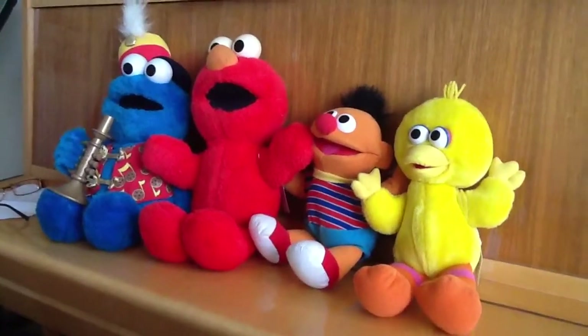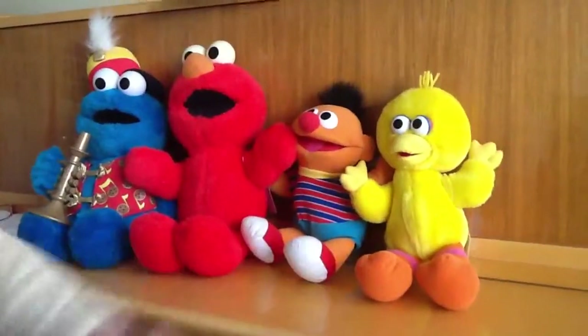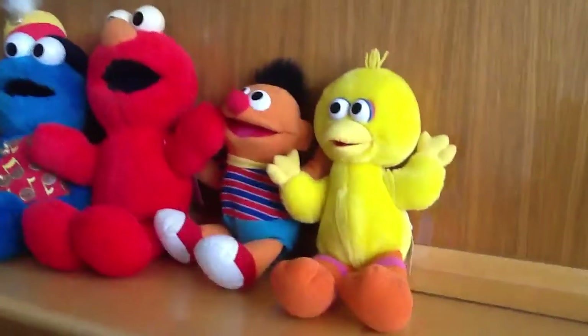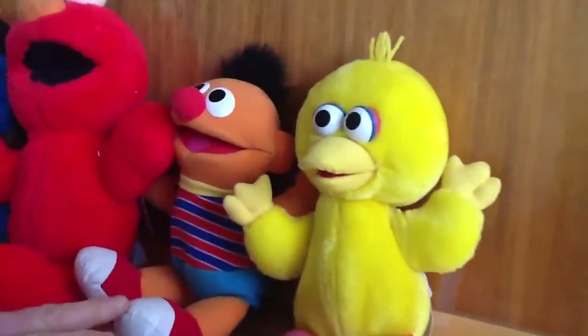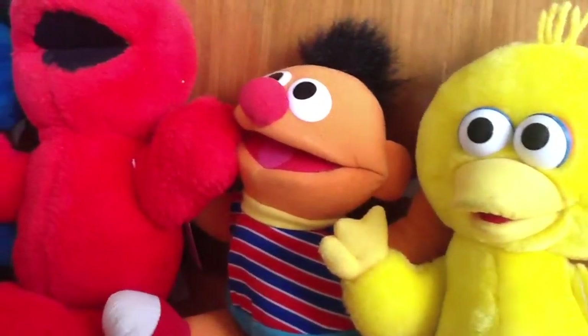Good morning viewers. These are four of my Sesame Street babies. This one here is 1996 Big Bird from the Jim Henson Productions. The second one here is Ernie, 1996, also from the Jim Henson Productions.